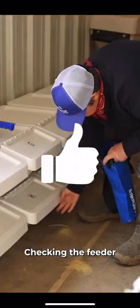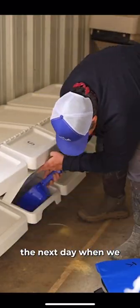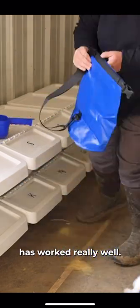After a couple of weeks of using the Free Choice Mineral System, we've learned some things. Our system for filling it is super efficient — checking the feeder the day before, then filling it the next day when we come back to move the cows has worked really well.